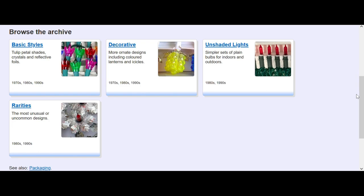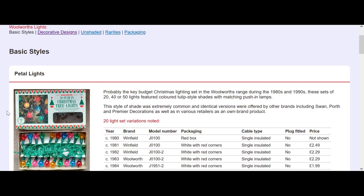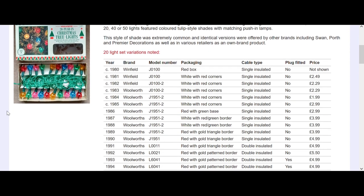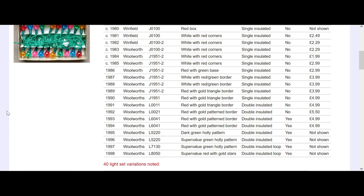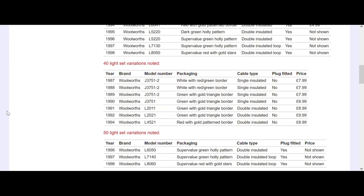They have sections for Pithco and Woolworths - or Woolworths and Winfield. On the Woolworths Christmas lights it's been split into different periods and different designs: plain, decorative, no shades. The model numbers are listed, whether there's a plug fitted, the price, what the box design is. Absolutely fantastic - perfect for anybody trying to isolate or specifically find information on their sets of lights.